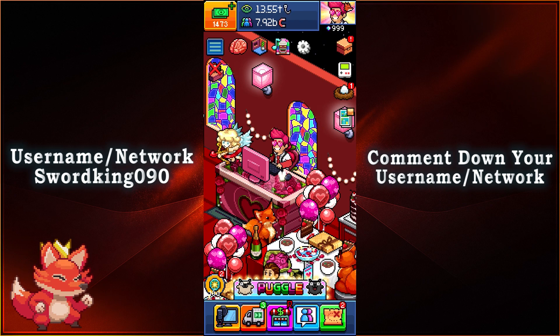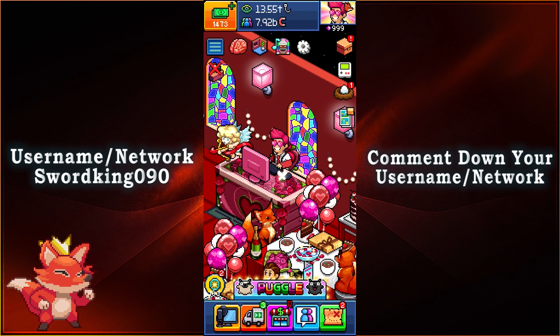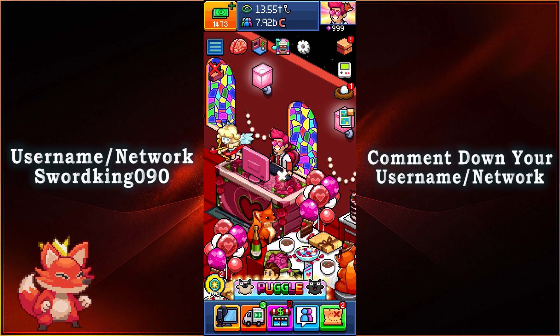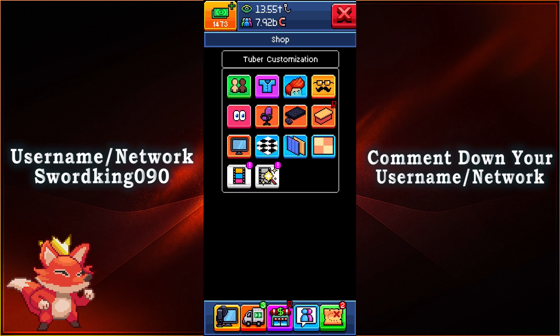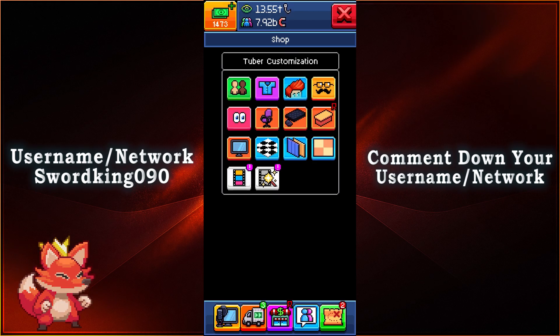What is up everyone, this is SwordKings90 and we'll be taking a look at the fifth batch of the moods and VFX for your rooms. All you gotta do is click on your tuber, then click on your tuber once again, and then on the bottom two you'll see that you have moods on the left and VFX on the right.